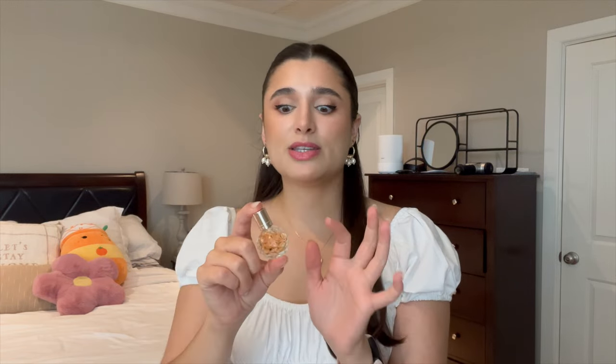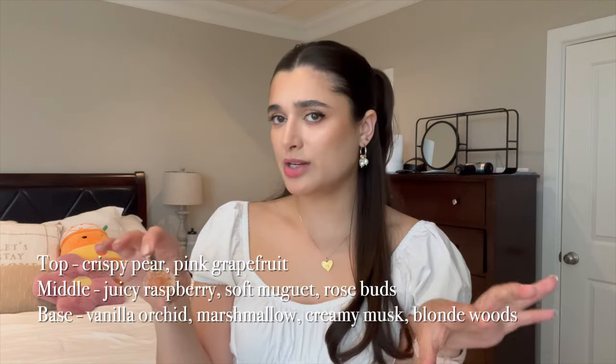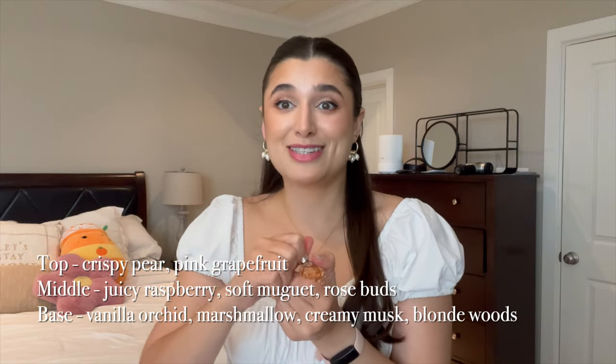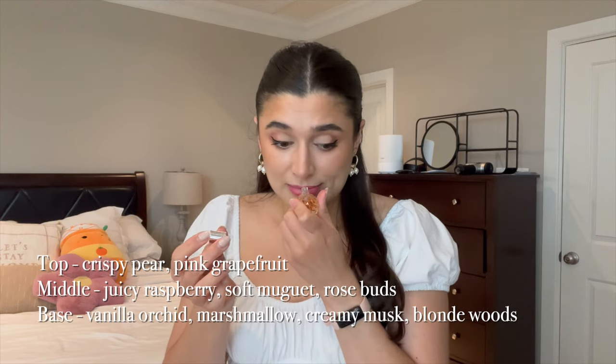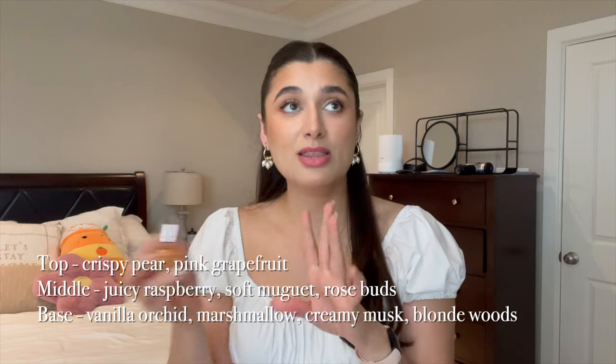For perfume, I'm putting in another one of my little Ariana Grande mini coffret perfumes. This is Ari by Ariana Grande — fresh pear and blackberries. I'll put the notes down here. I really haven't used this ever at all, so I'm excited to try it. I have no experience with it, so we shall see. I'll update you guys on what I think of it next month.